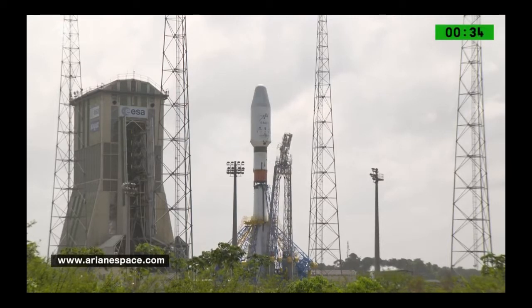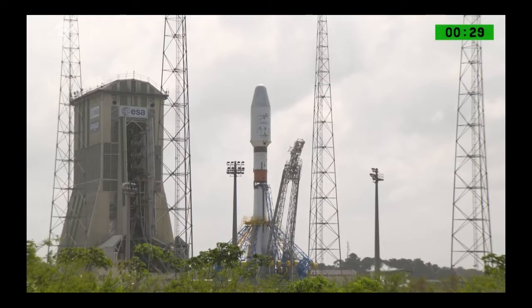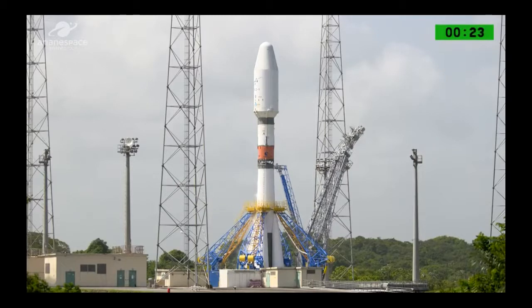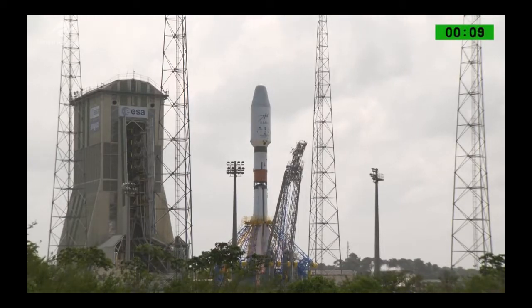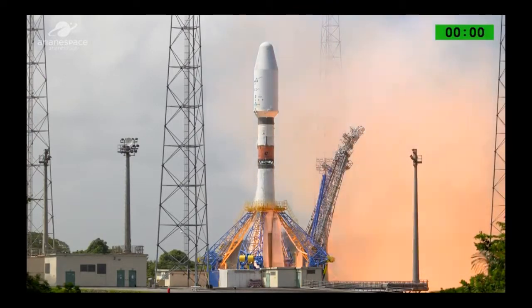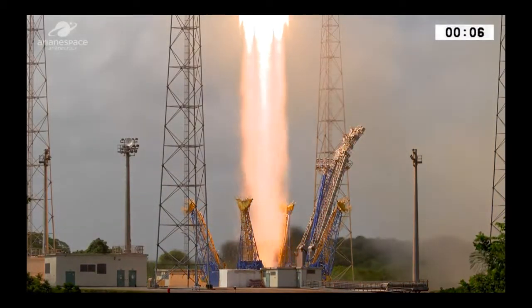There we go, the first of the umbilical towers is retracted. Second umbilical is retracted. Ignition of the Soyuz — or is that just some venting? Yep, that's definitely an ignition. Insert full power. And liftoff of the Soyuz, carrying CSO-1 into a sun-synchronous orbit.